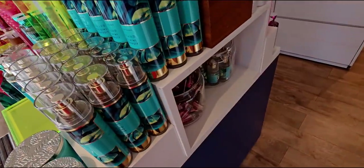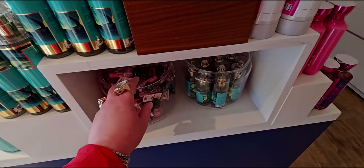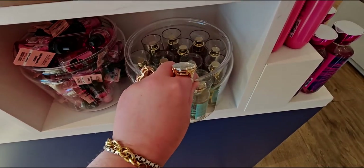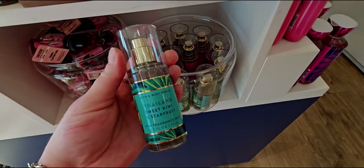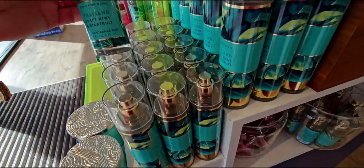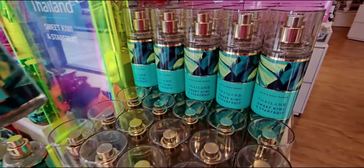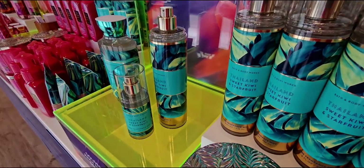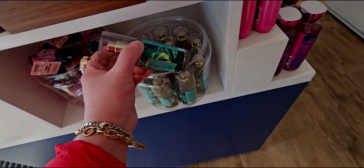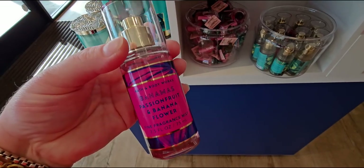Around this corner they have the fine fragrance mist little must-have minis. There's also a wallflower sale happening today - $3.95, and I think today is the last day. Here we have Thailand Sweet Kiwi and Star Fruit in the travel size - a little different in packaging but the same idea, just a smaller scale. Next up we have Bahamas - one of my favorites, I love the smell of banana.